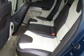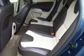Keyless entry, leather seats, power door locks, power windows, cruise control, Bluetooth wireless, and AM FM stereo with a CD player. Call today to schedule a test drive.